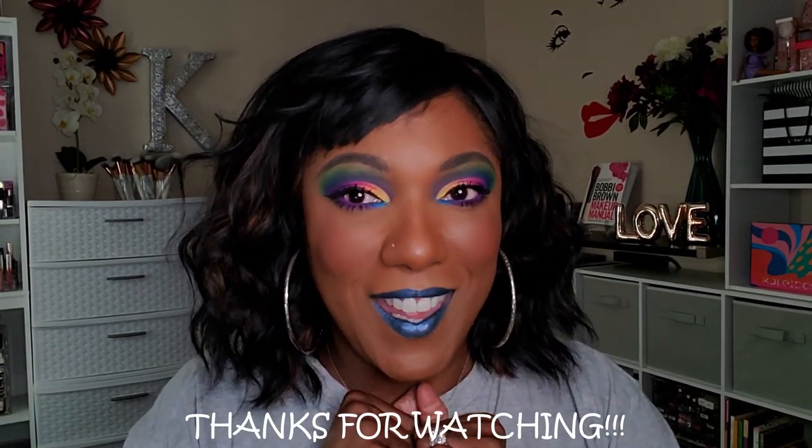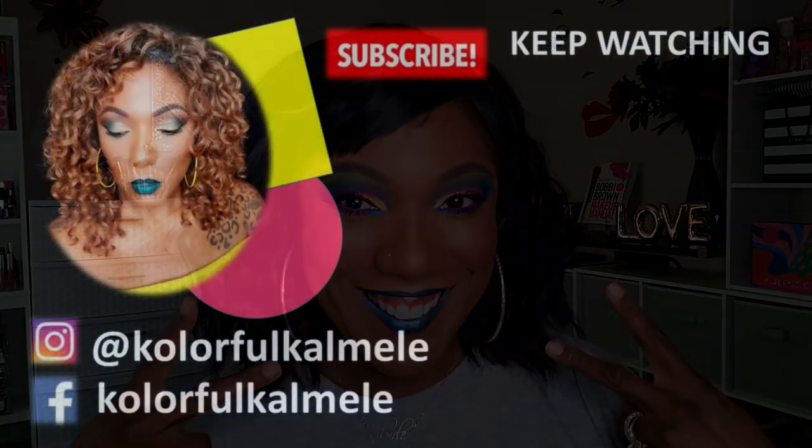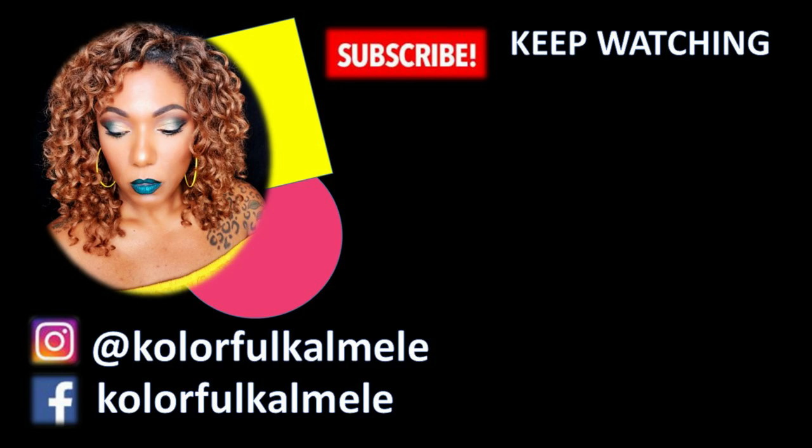Hope you guys had a good time creating this rainbow look with me. I'll leave all the products in the description box if you're curious, and I will see you in my next video. Toodles! Bye!